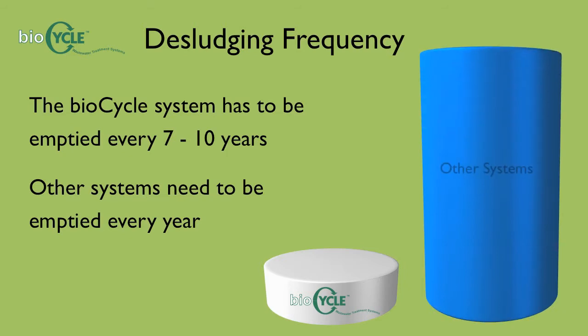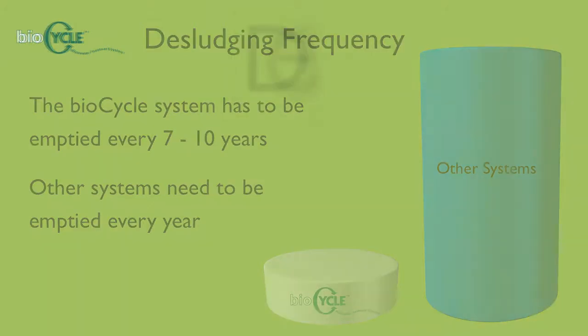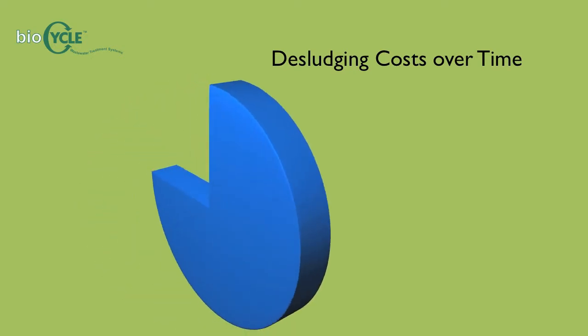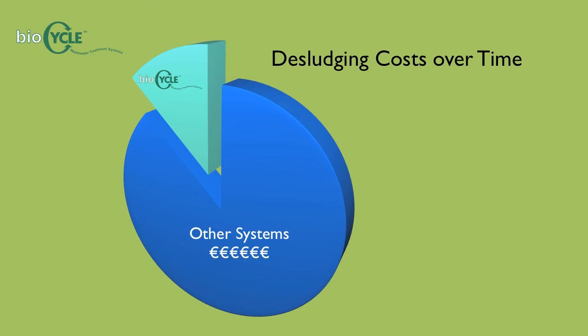The majority of other systems have to be emptied every year, and with the cost of desludging anywhere from €250 to €400, the BioCycle system offers a huge long-term cost saving compared to other systems.